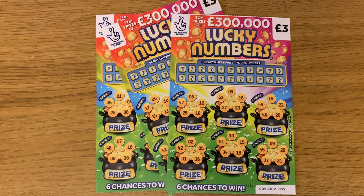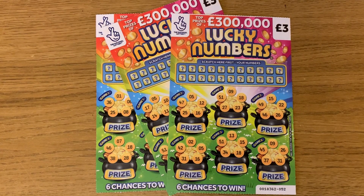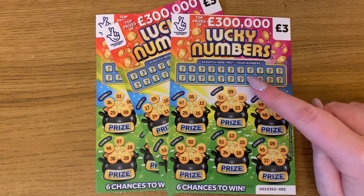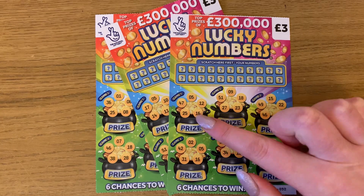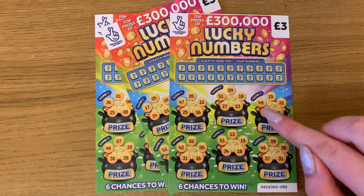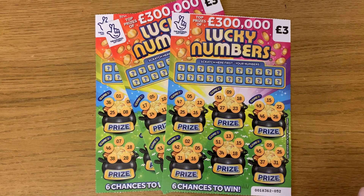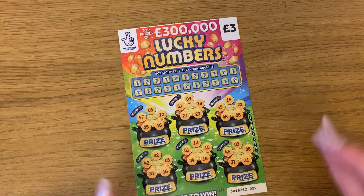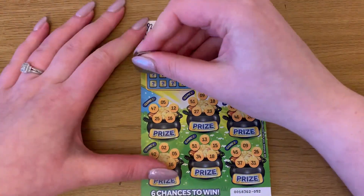Hey guys, I've got three of these three pound Lucky Number scratch cards, similar to ones we've done before. You scratch off the numbers here and find those numbers on a game. If you find all five numbers on a game you win the prize. Fingers crossed we get a couple of winners.